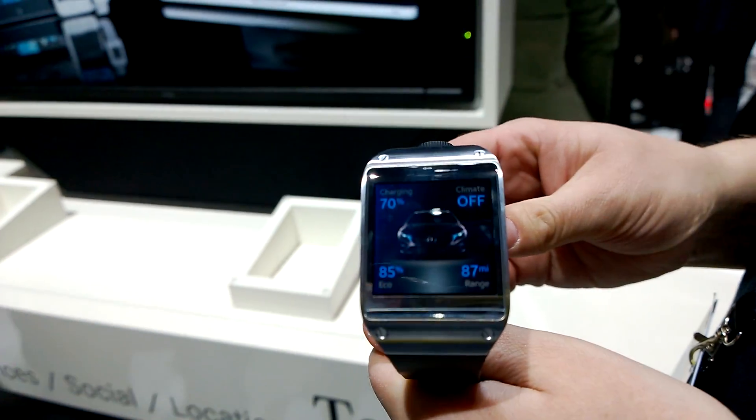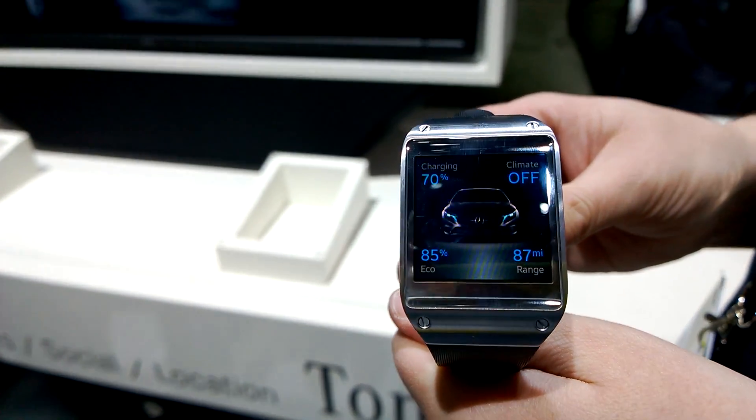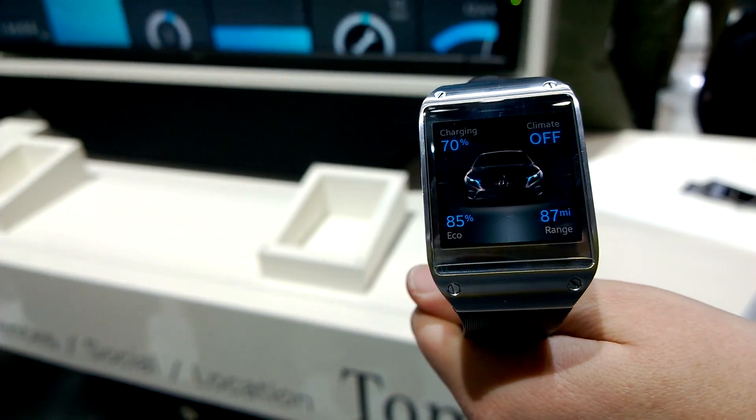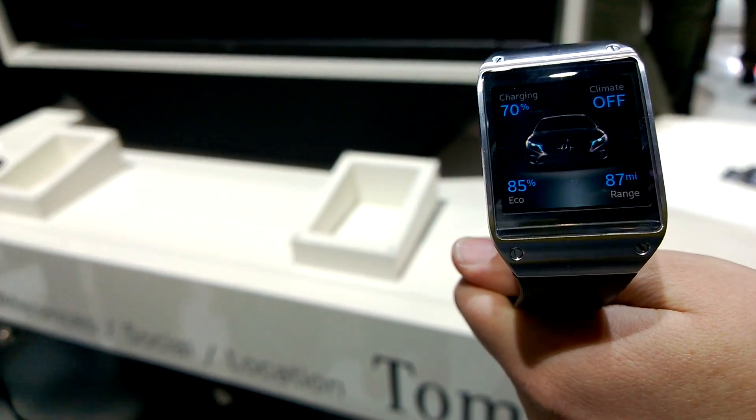You have a very well-known smartwatch over here — this is a Samsung Galaxy Gear. Just tell us what you can do with this in combination with a Mercedes-Benz car and your services.